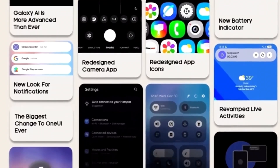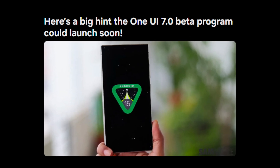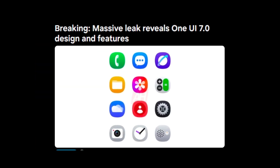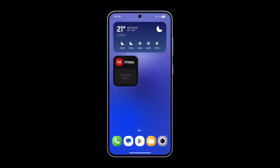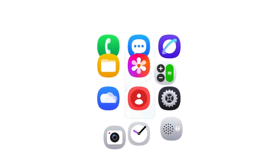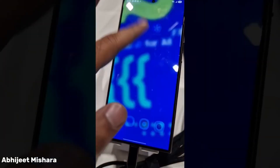We've gathered all the latest leaks and hints to give you a full breakdown of what's happening with One UI 7.0. Just recently, there was a massive leak showing off the official marketing material for One UI 7.0. This leak didn't just offer a sneak peek at the branding — it revealed all the new changes and features Samsung plans to bring to Galaxy devices. When we saw this, it was our first big clue that the beta program launch might be right around the corner.